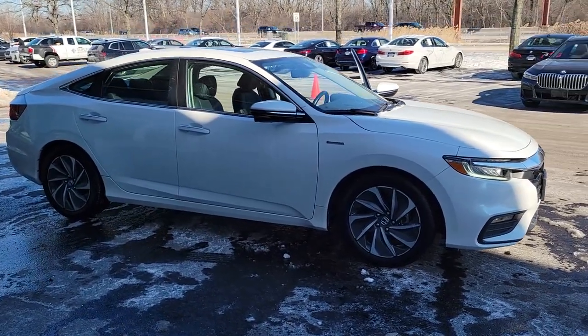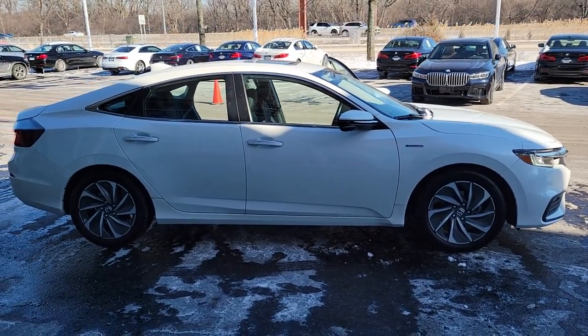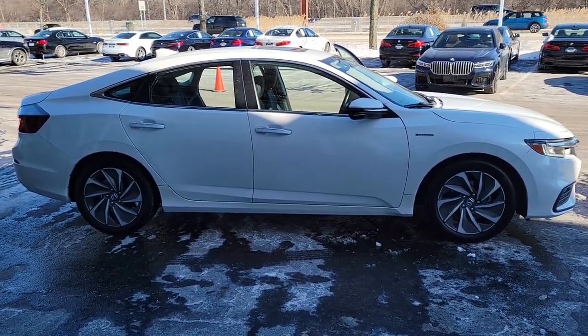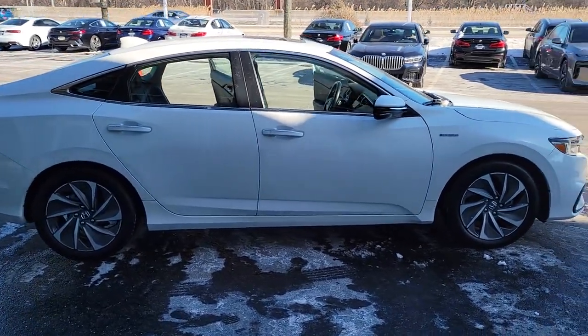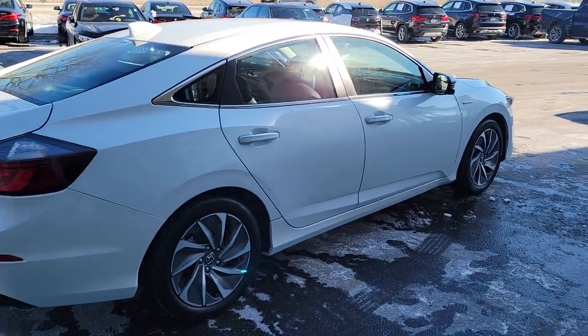You'll have love at first sight with the 2020 Honda Insight. This vehicle is an outstanding buy with fewer than 15,000 miles on the odometer. From the moment you enter the refined interior of the Insight, you'll feel the thrill of a truly elevated driving experience.